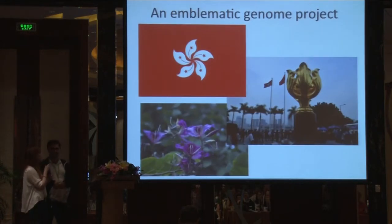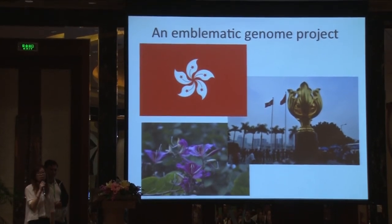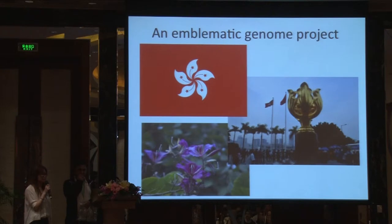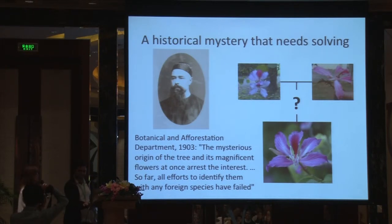The Bauhinia flower is the emblem of Hong Kong — it can be seen on the flag, and we also have a Golden Bauhinia Park. It's a very symbolic flower for Hong Kong. It's also a very mysterious flower because it was first found in Hong Kong by a French missionary, and it's actually a sterile hybrid plant. It's proposed that there are two parents for this flower, but it's still very mysterious and we don't know a lot about it yet.